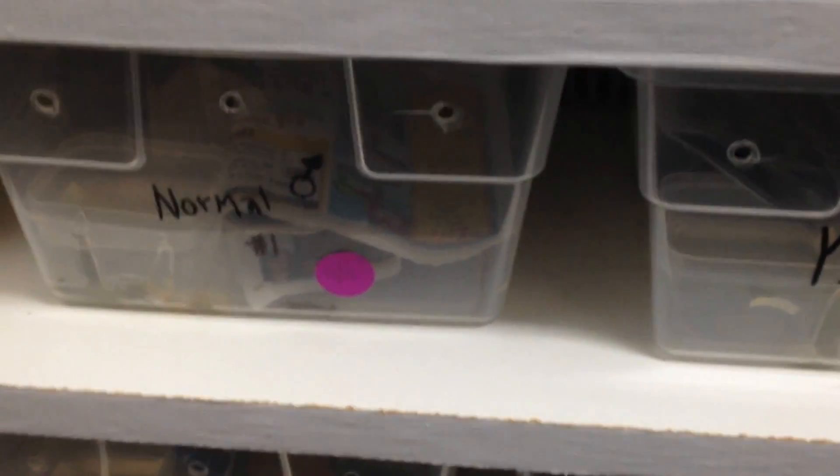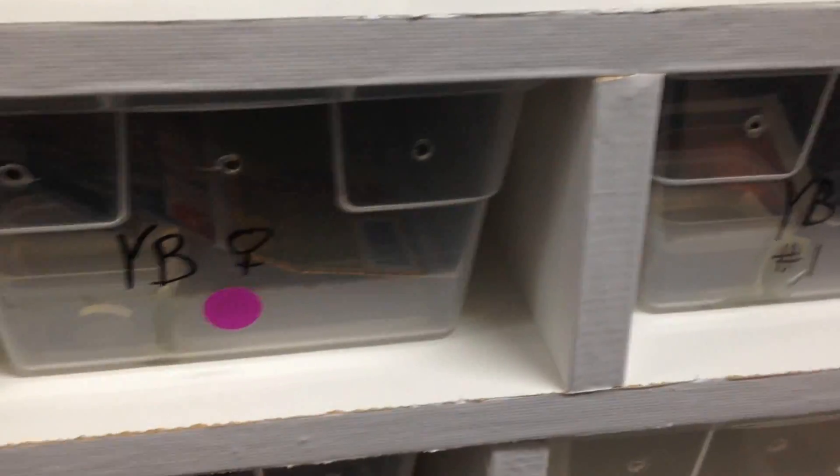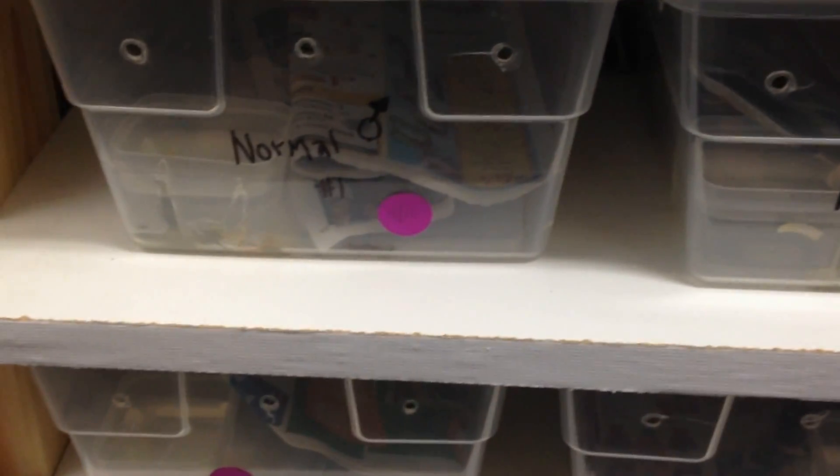Hey guys, Sam from Redemption Reptiles here. I wanted to give you an update on this clutch that we just hatched out. You guys saw the cutting video, and I've been kind of procrastinating — been really busy lately.